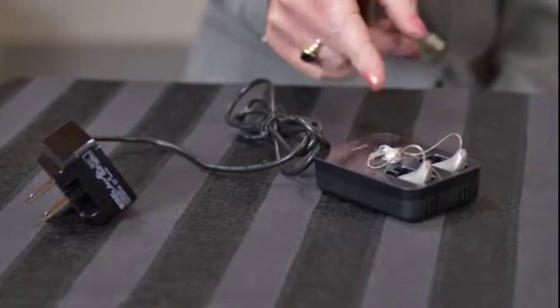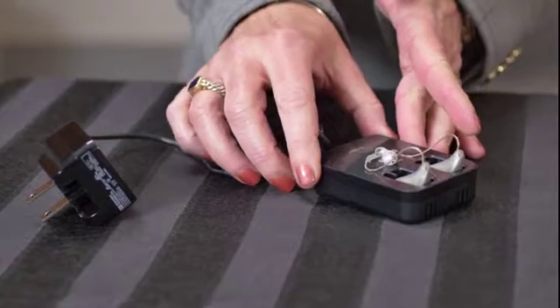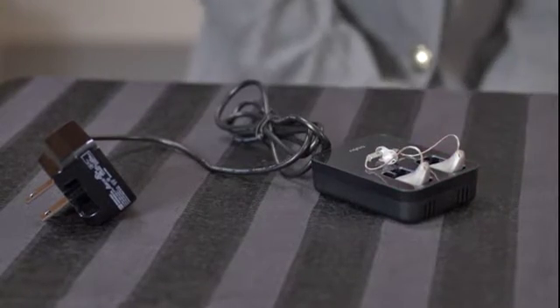This is the charger. Every night, the hearing aid user will take the hearing aids out of their ears and place them in the charger like this. It takes about four hours for a complete charge, and then the hearing aids will be charged for almost 24 hours, including wireless streaming.